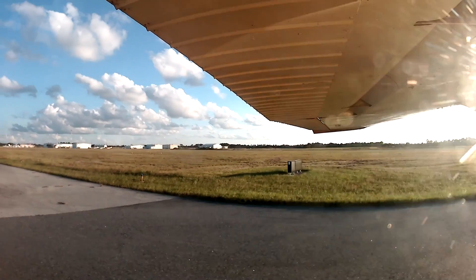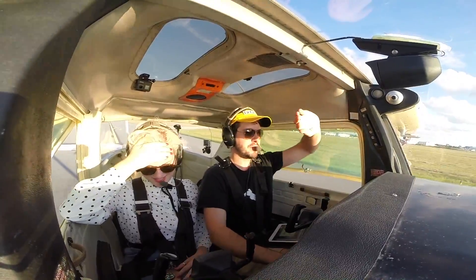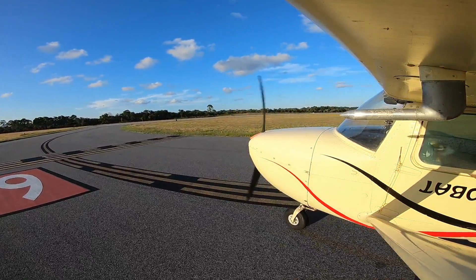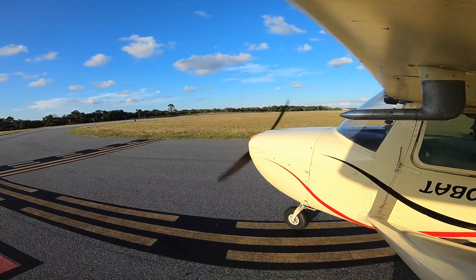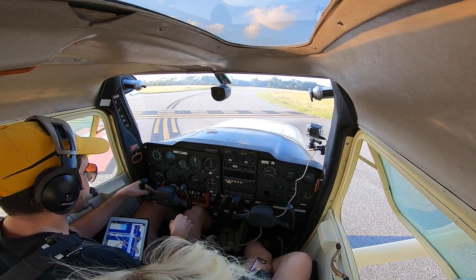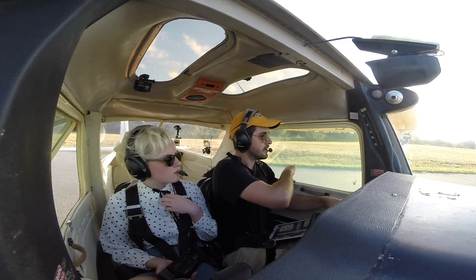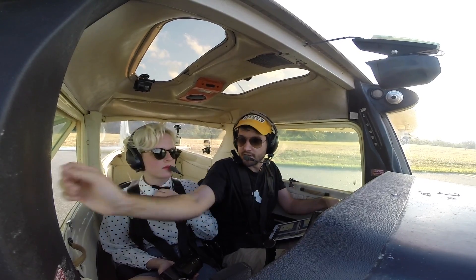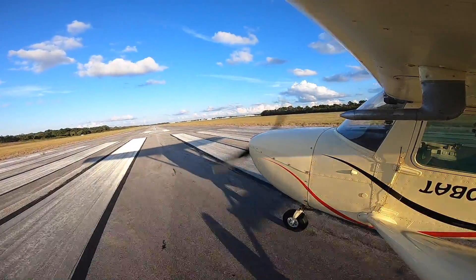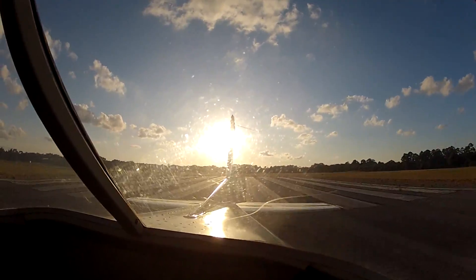Here comes the sun. Space Coast Tower, Cessna 90 Papa Papa holding short of runway 9, ready for departure to the south. Cessna 90 Papa Papa, Space Coast Tower, runway 9, clear for takeoff, southbound departure approved. Runway 9, clear for takeoff, southbound departure approved. And 90 Papa Papa.